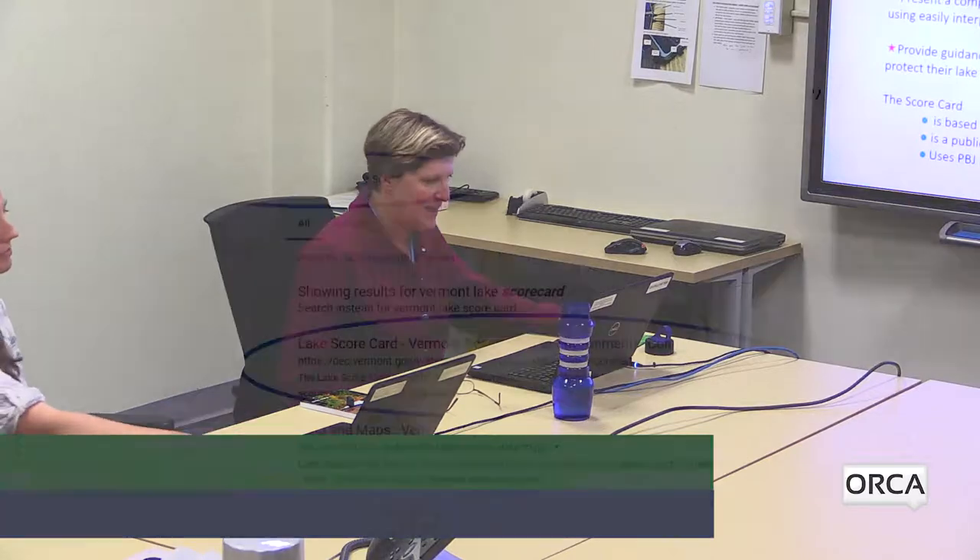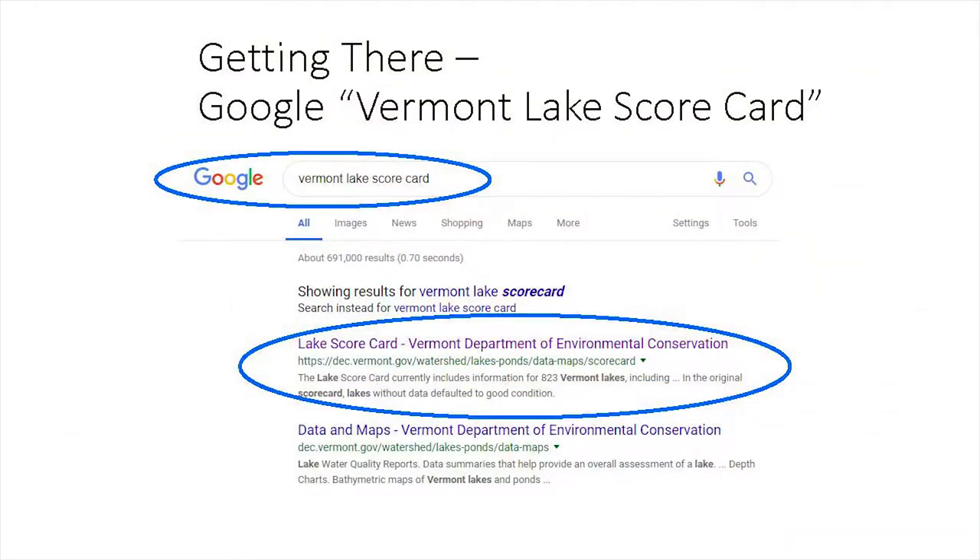Over the years, everyone in the Vermont DEC lakes and ponds program has contributed to building and enhancing the scorecard. The scorecard is based on data we already collect here at Vermont DEC or through our lay monitoring partners. It's a public education tool based on science, and we do add a little bit of professional best judgment to back up our scores. To get to the Vermont lake scorecard, the easiest thing to do is to Google 'Vermont lake scorecard' and a link should come up at the top of your page.